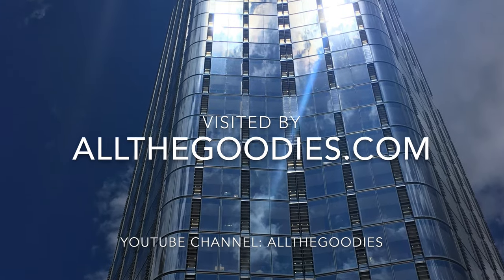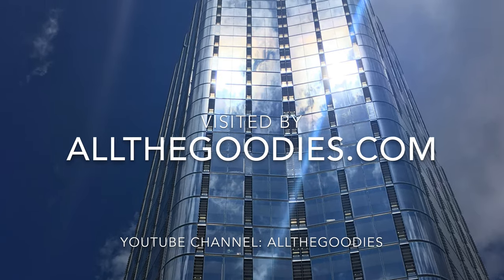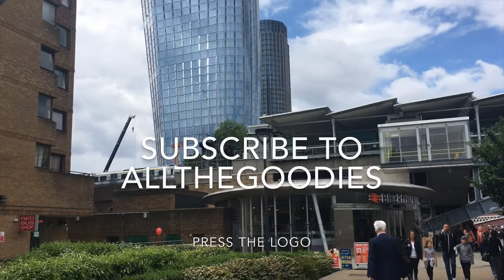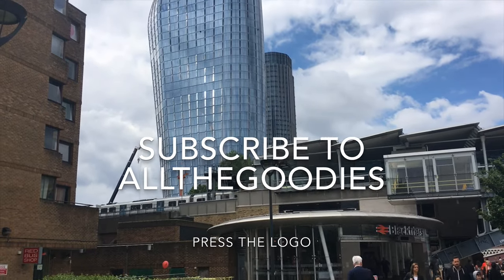For more tips from London and the rest of the world, visit allthegoodies.com. Please subscribe to All The Goodies by pressing our logo.